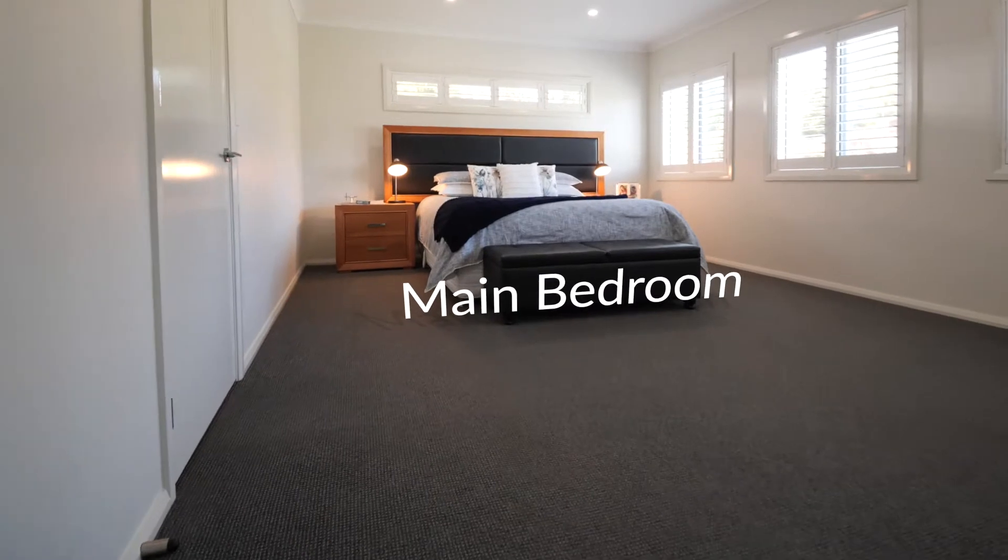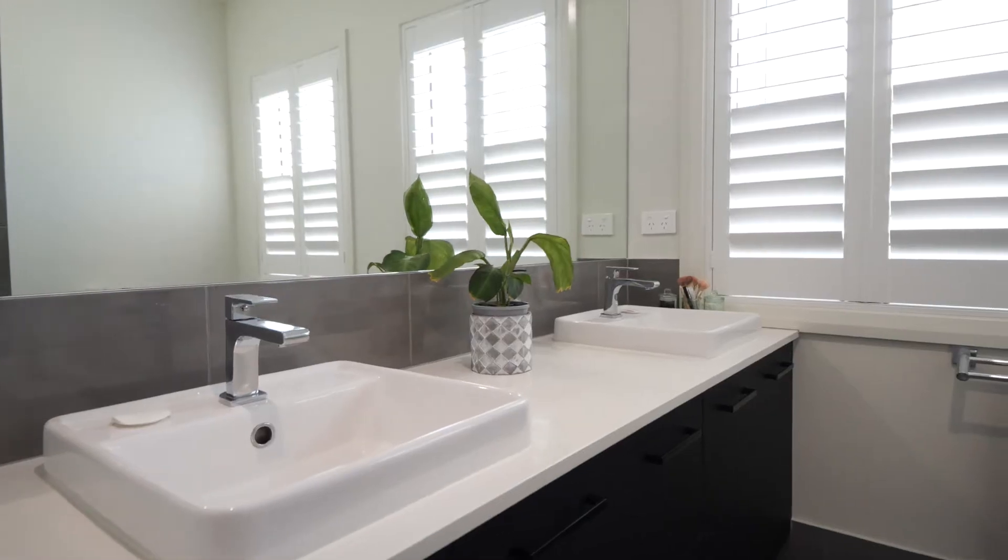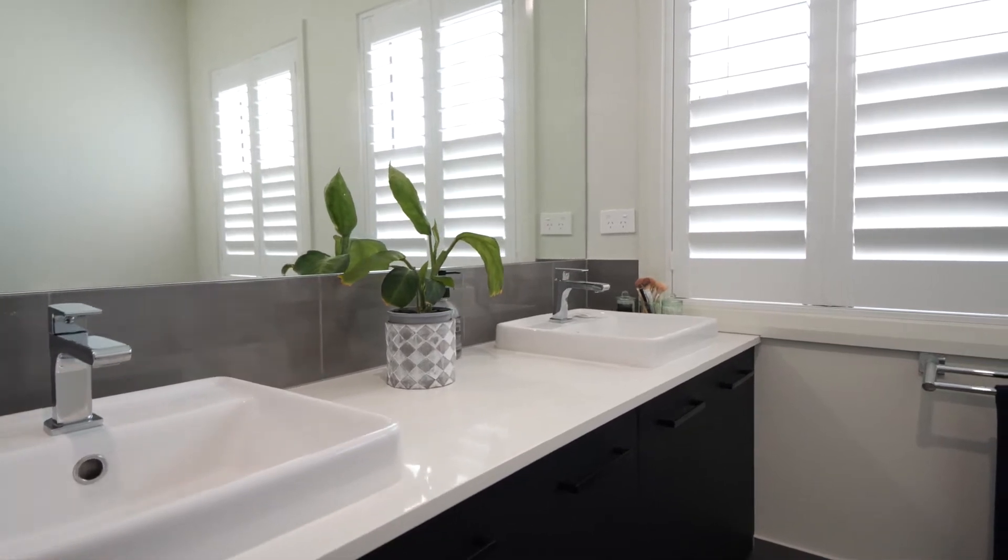The main bedroom is huge, the dressing room is something you only see in the movies, and the ensuite is a statement of style and sophistication.